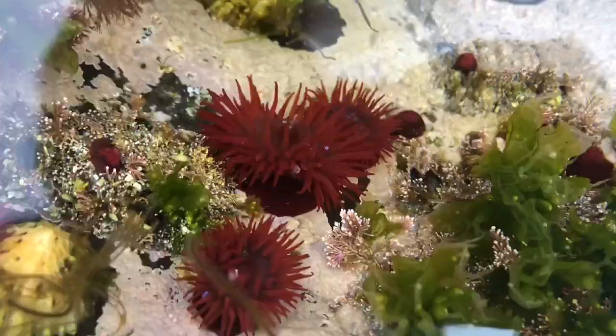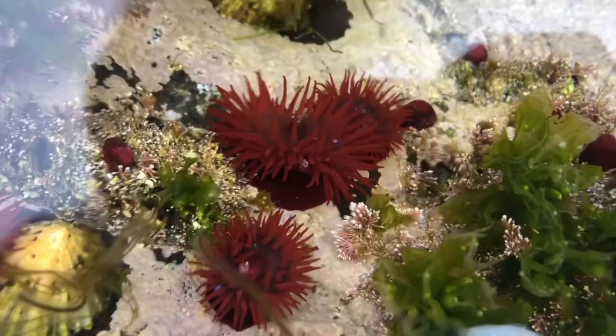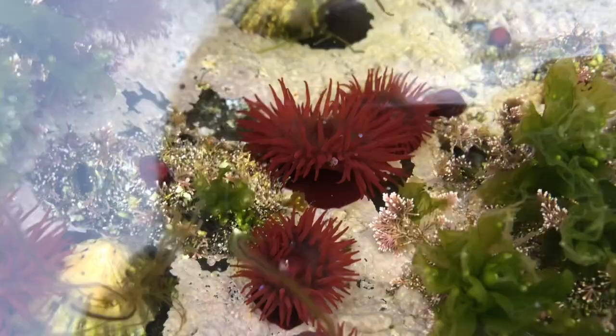I want to show you something which we have lots of here. These are beadlet anemones — they're the most common type of anemone. You usually see them up on the rocks like this and they look like little dry jelly tops. They're usually a little bit more colorful, but the sun's gone in so they're not quite as red as they usually are.